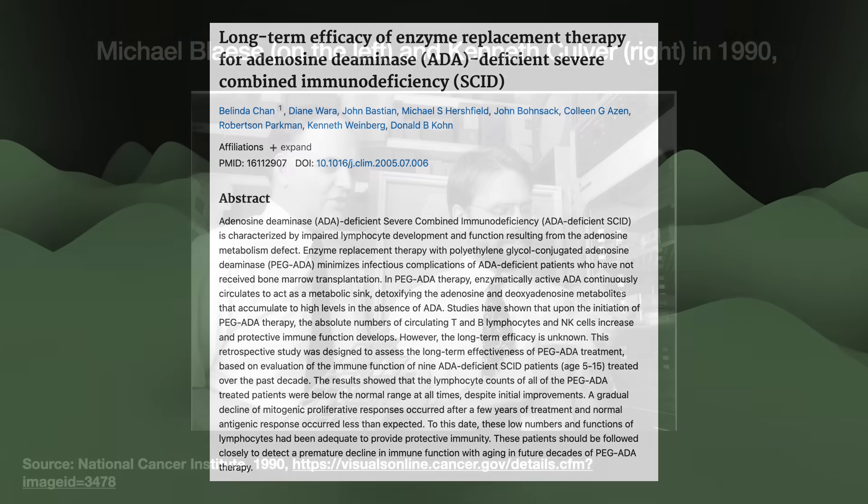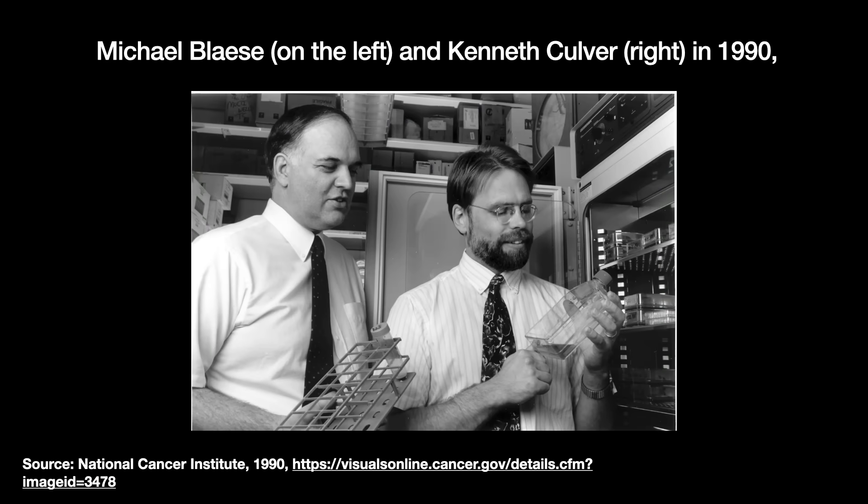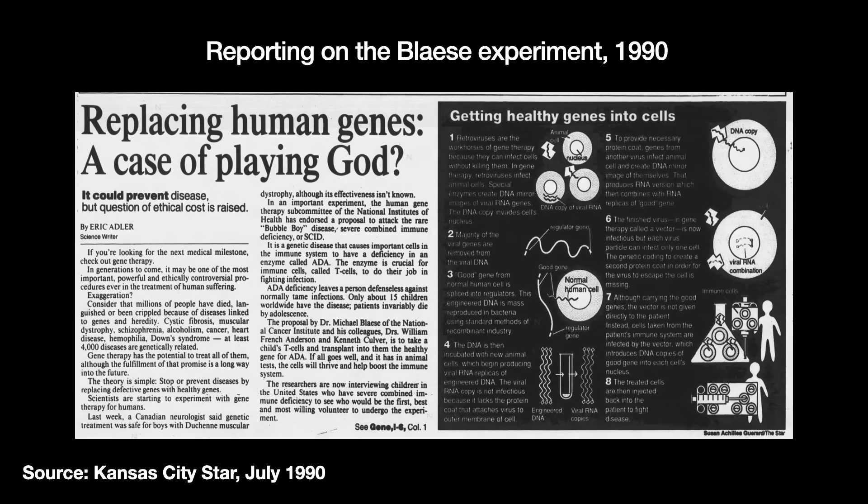Blase's team extracted T cells from the girls and then used a disabled Moloney murine leukemia retrovirus to inject new genes into those cells in the lab. After that, the cells were injected back into the girls' marrow. The girls received multiple infusions of these modified T cells over the span of two years.